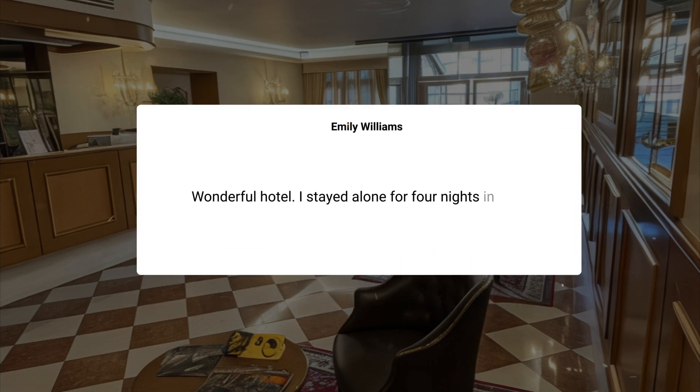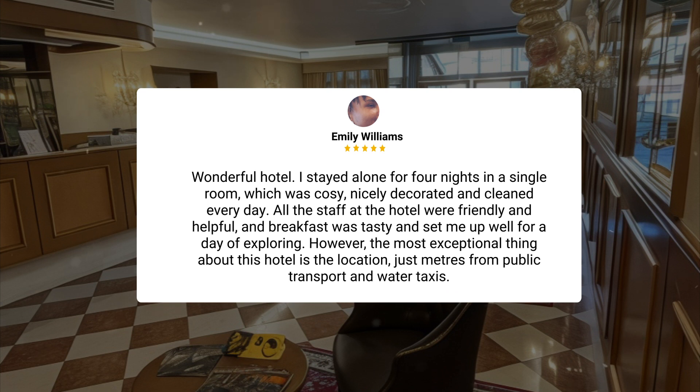Wonderful hotel. I stayed alone for four nights in a single room, which was cozy, nicely decorated, and cleaned every day. All the staff at the hotel were friendly and helpful, and breakfast was tasty and set me up well for a day of exploring. However, the most exceptional thing about this hotel is the location, just meters from public transport and water taxis.